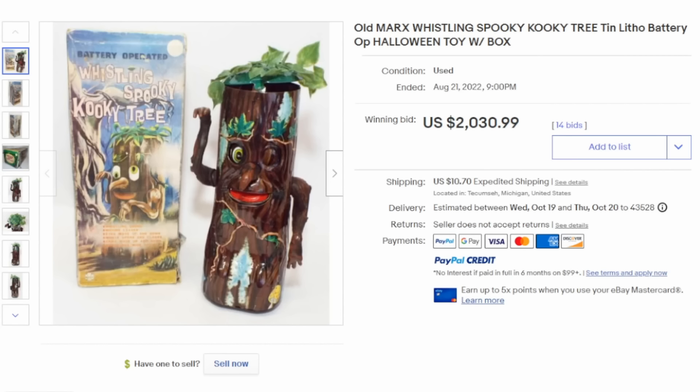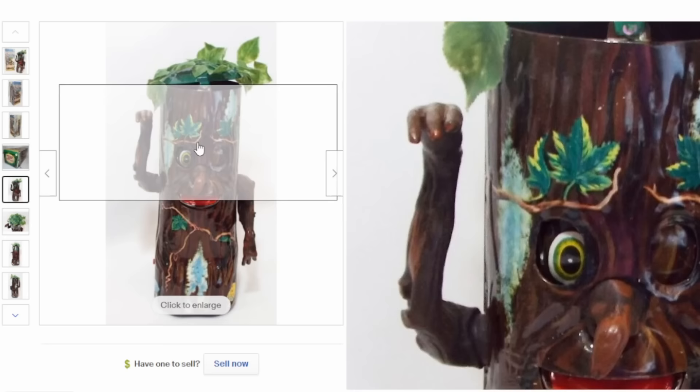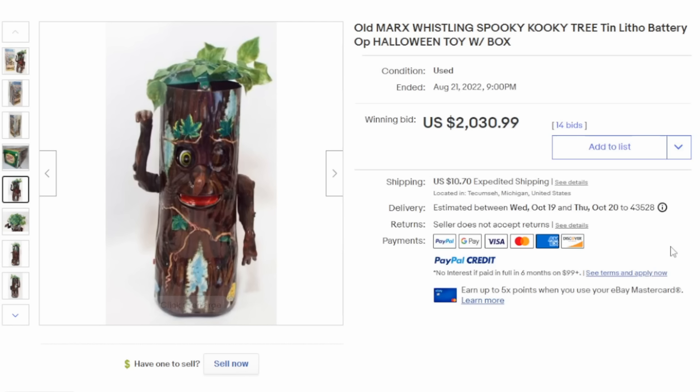This one is extremely weird and bizarre. This is Spooky Kooky Tree. It's a tin, lithographed, wind-up toy, once again by Marx. It moves, the eyes open up, it rolls across the floor — battery operated with the box. Just a bizarre, oddball item. It easily sold for over $2,000.